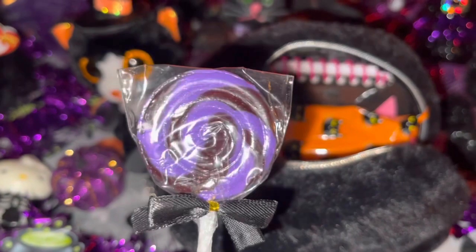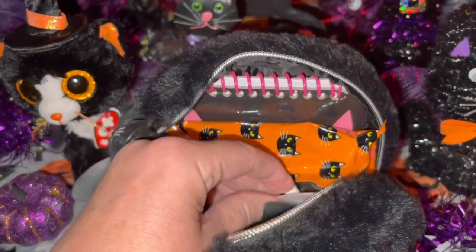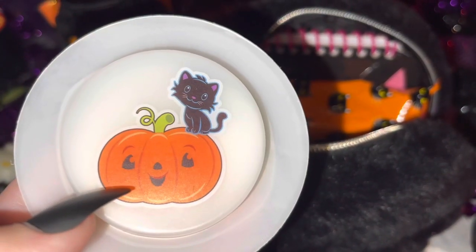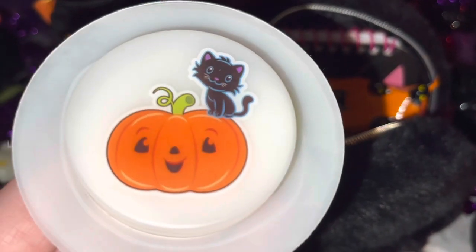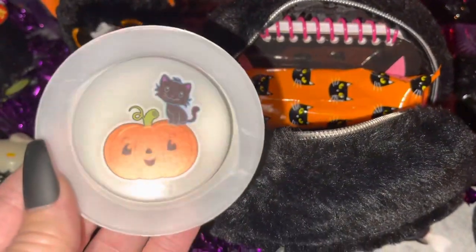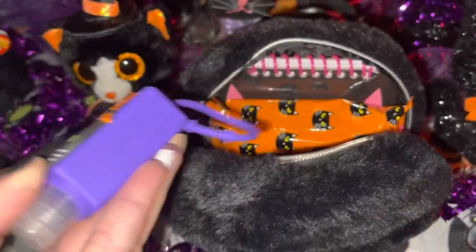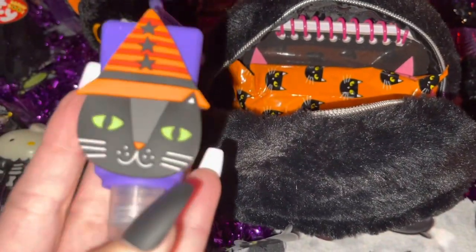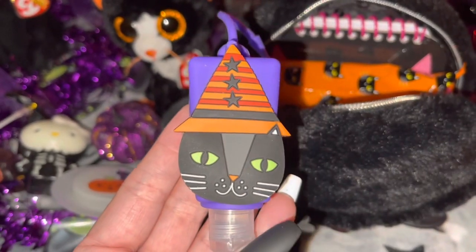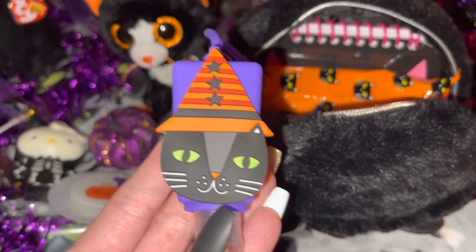I thought it looked very witchy, and I got a whole container of these at Walmart in the Halloween section. Then I have this little item — it glows in the dark when you push it — and it's got an adorable little black kitty cat and a little jack-o'-lantern on it. It's really neat to have if you're out at night or need to see in your bag. Then I have my new hand sanitizer from Walmart — it's a little black kitty cat dressed up as a witch, all purple, black, and orange. Not scented, just regular hand sanitizer, but she's really cute with a little witch's hat on.